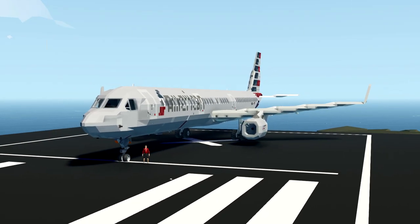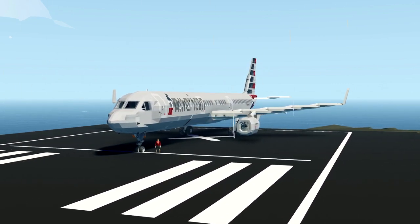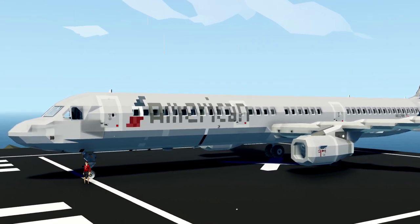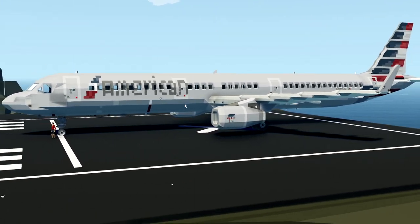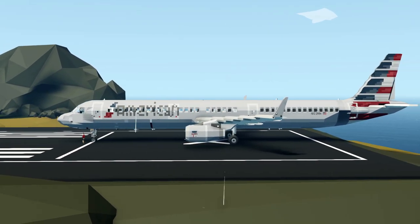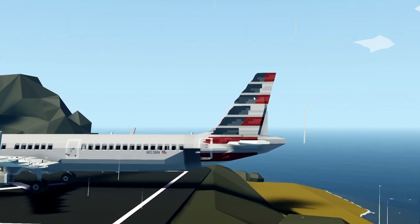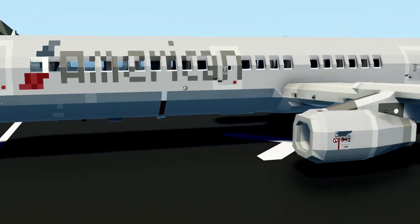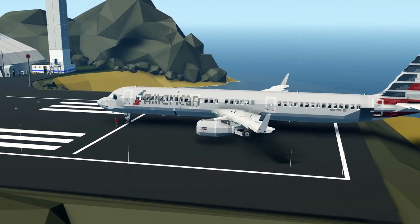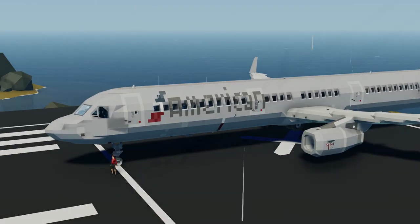Alrighty, hello guys! Welcome back to another video on my channel. Today we are flying an American Airlines Airbus A321-231. I don't know what that means, the 231 on the end. But essentially this is an aeroplane that we have flown previously, but now it has an American Airlines livery on it. American flag on the back, American written on the side. We're going to jump inside, take off from this really small airport, and head to the Arctic today. Let's go.